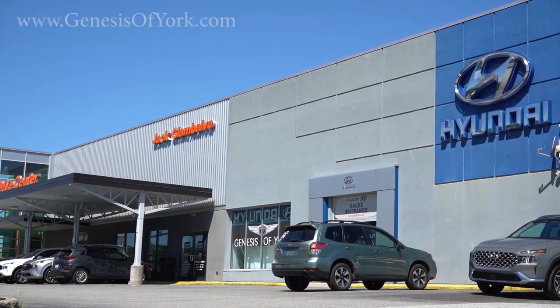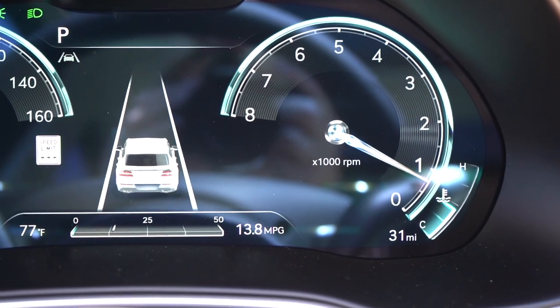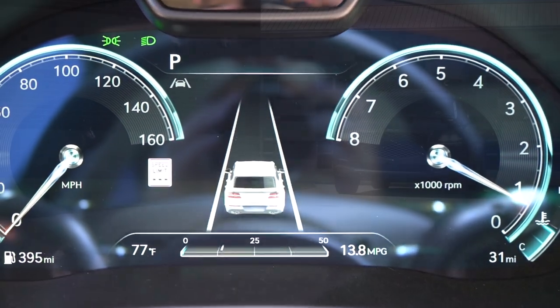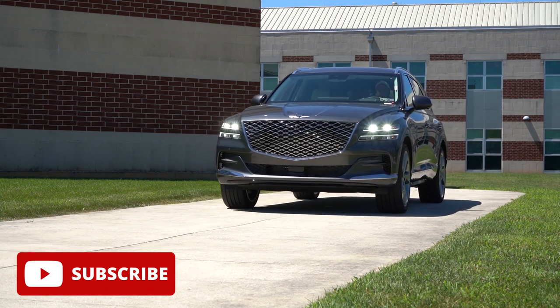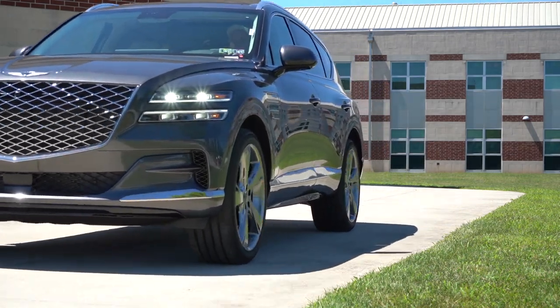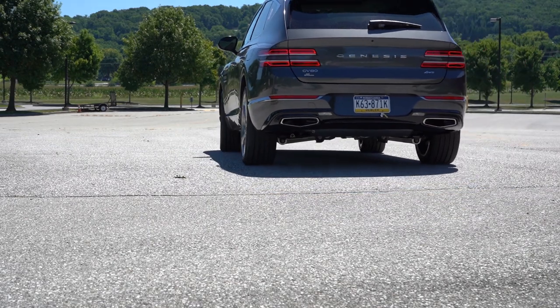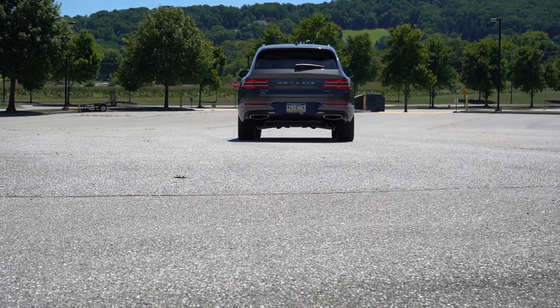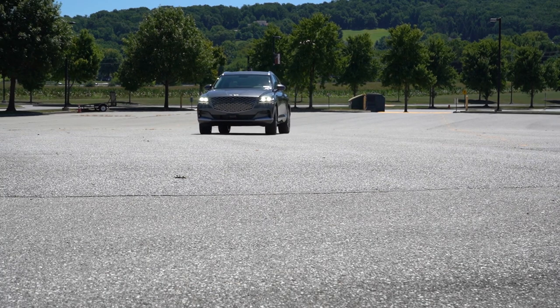The first thing I noticed when I got in this was a crazy-looking 3D digital gauge cluster, which I'll be showing you a little bit later. This is a very good-looking SUV. You've got America's best warranty — five years, 60,000-mile bumper-to-bumper; 10 years, 100,000 miles on the powertrain; three years or 36,000 miles of complimentary maintenance; and three years of free SiriusXM radio. In this video we'll be testing and going over everything from acceleration to braking, steering feel, ride quality, sound system, and exhaust clip.